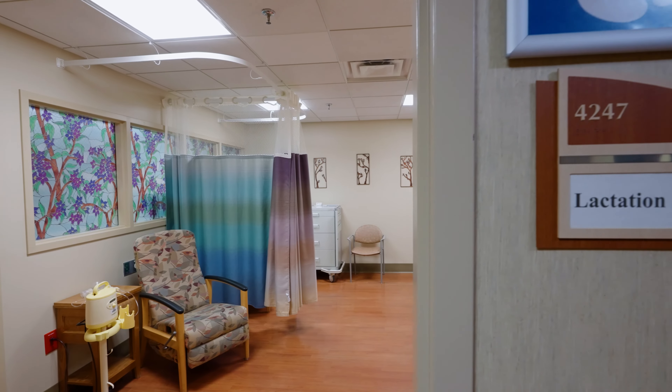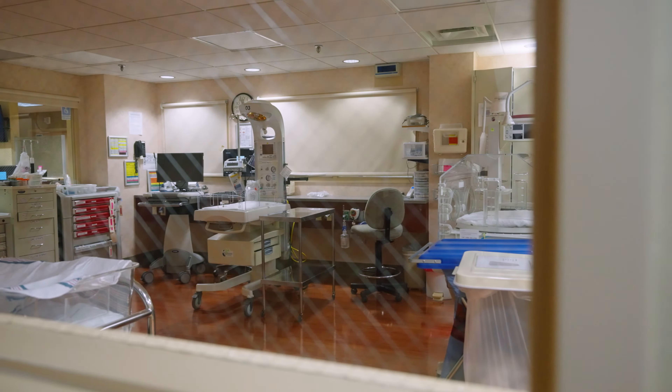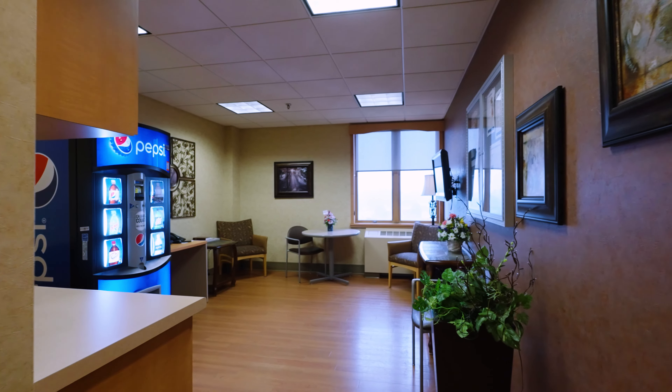With lactation support, a 24-7 C-section team, a nursery to provide needed care, and a waiting room for guests, Fairview Range is here for you and your growing family.